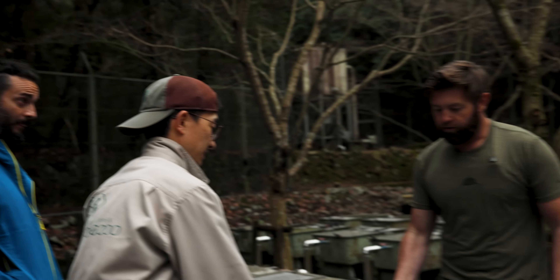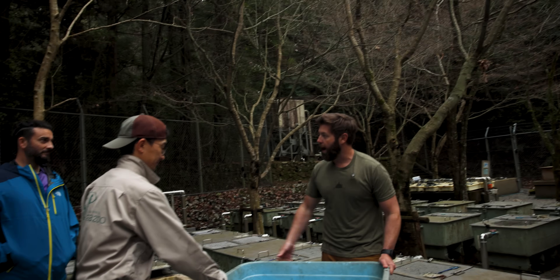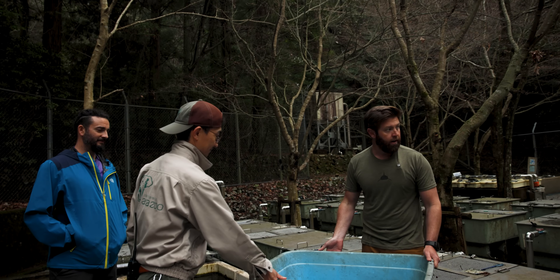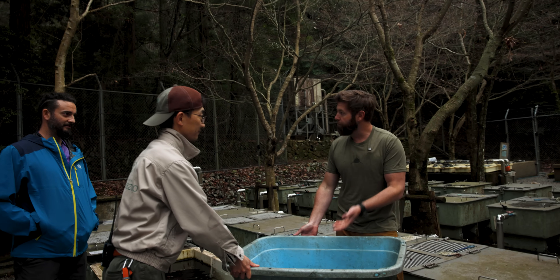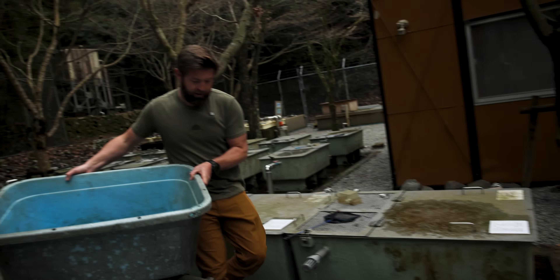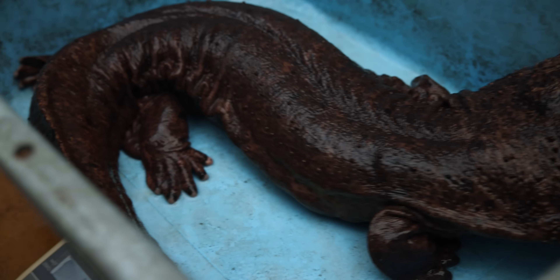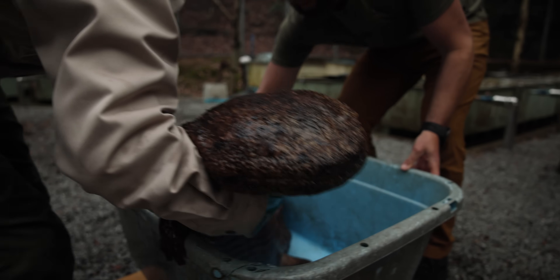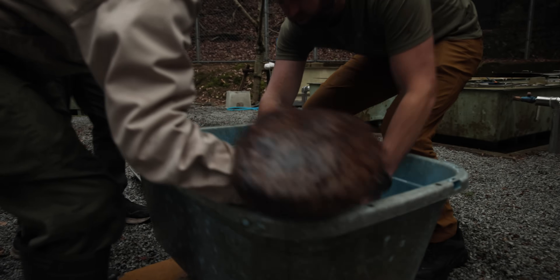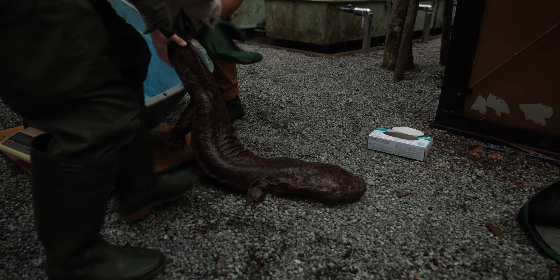Isn't it interesting to see firsthand the difference in temperament between a hybrid and a native one? This animal is fired up, trying to kill anything in its path — it's crazy how different it is from the native one. 19.5 kilos — still over 40 pounds. That's still a really really big salamander.